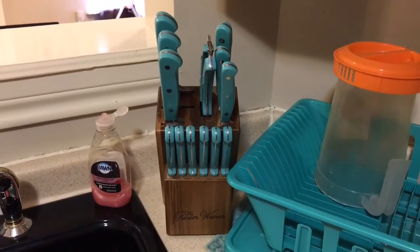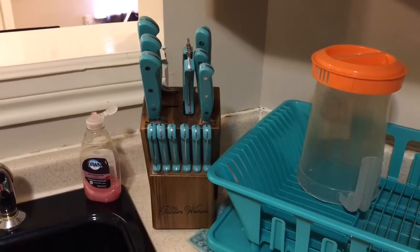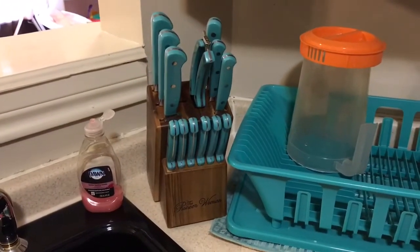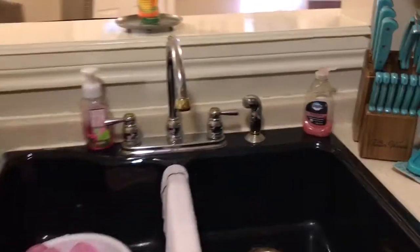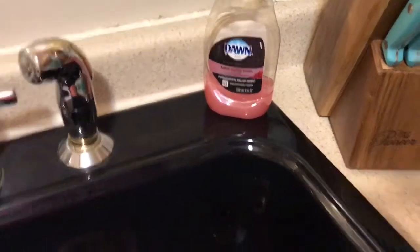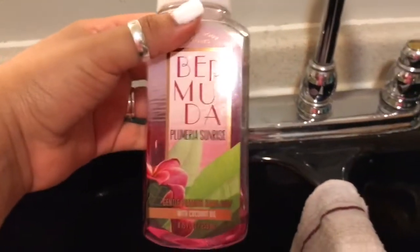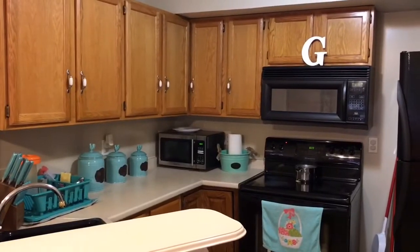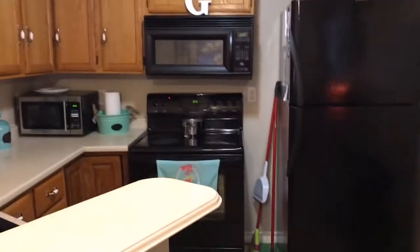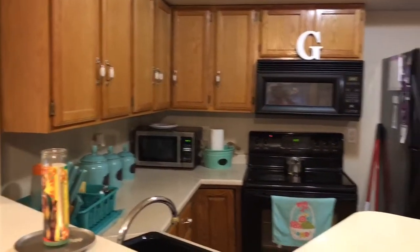The dish rack is from Walmart. The knife set — I was eyeing them for the longest time and finally I told my dad to purchase them for me for Mother's Day, and he did. They're from the Pioneer Woman collection. The sink is right here. We also have a fan control on this side. I keep my broom and mop there, and the trash can right there. It's really tiny but that's what the kitchen looks like.